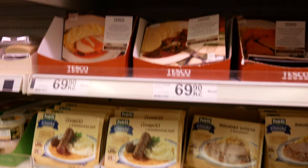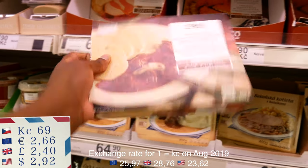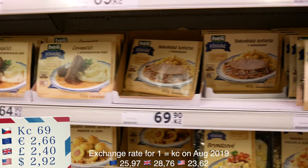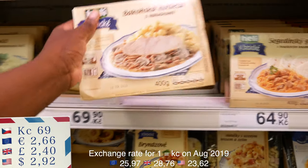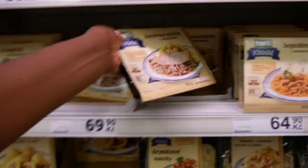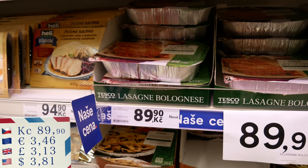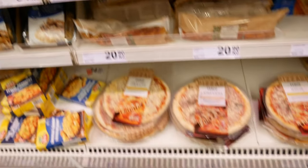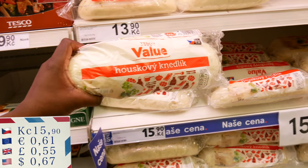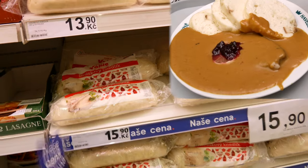Czech classic dishes - you have goulash, for example, this one is dumplings with beef, or you can have this example which is some type of pork with something like haluski, sort of like dumplings, for 64 crown. You can also go for lasagna if you're into Italian food, for 89 crown. There are also pizzas. The classic Czech Knedlik is a sort of bread dumpling which you steam up and get warm - it's one of the national dishes in Czech Republic.